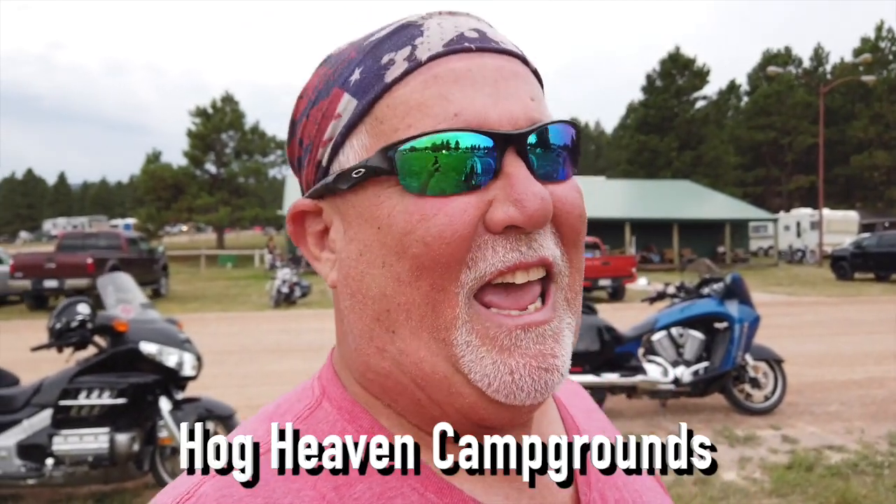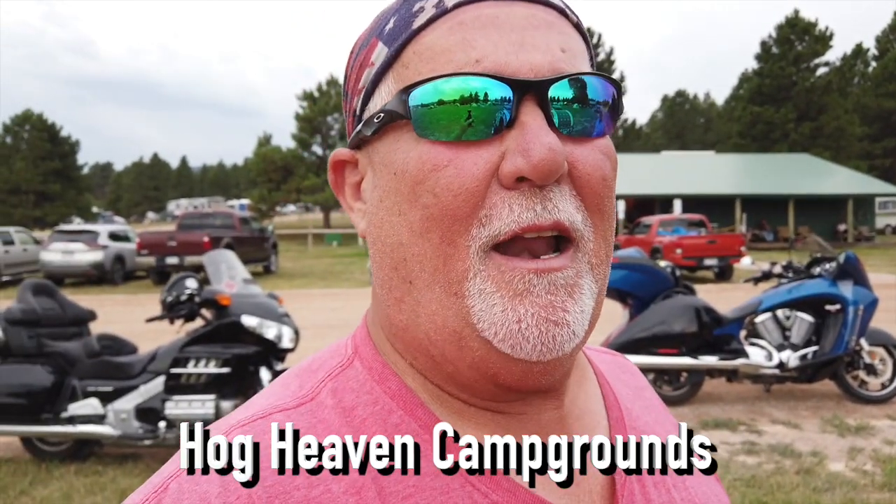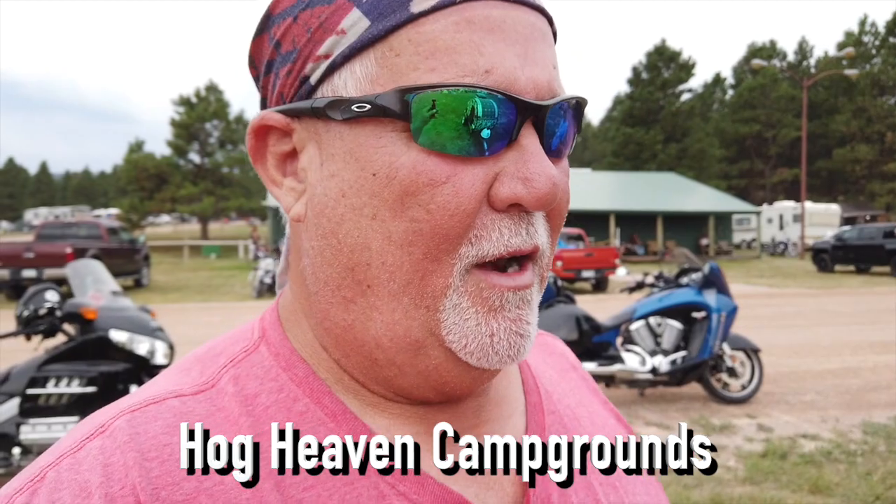Howdy y'all, Lone Star Rider here. I'm at the Hog Heaven campground, and I came over here to look at Howard's Motel. Let's take a look at it — he has a teardrop, which is really cool.